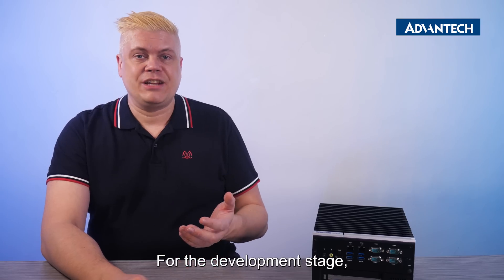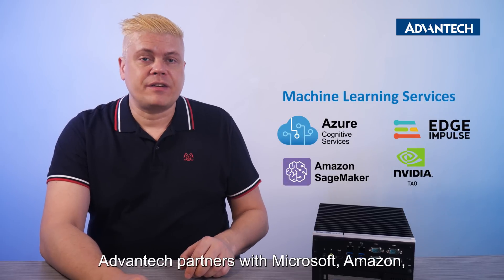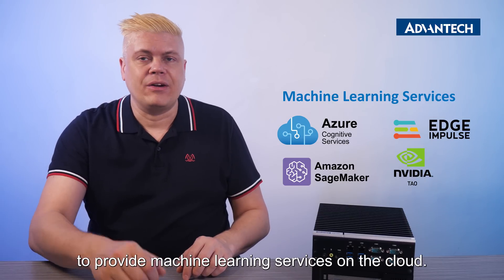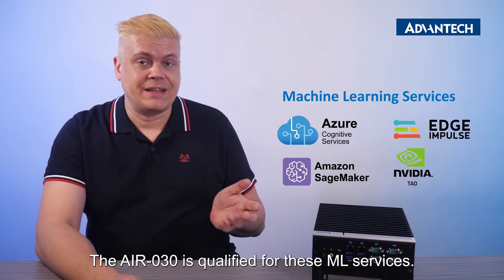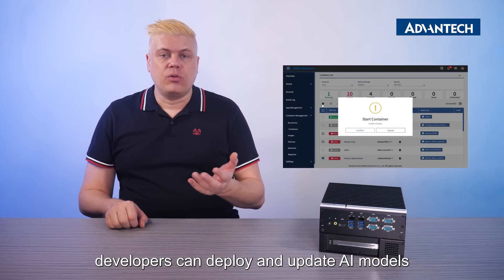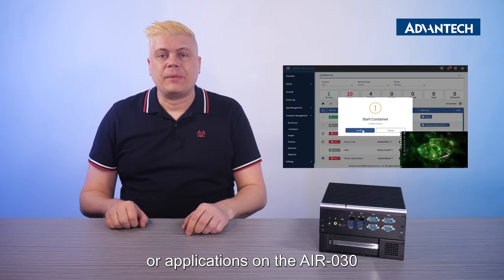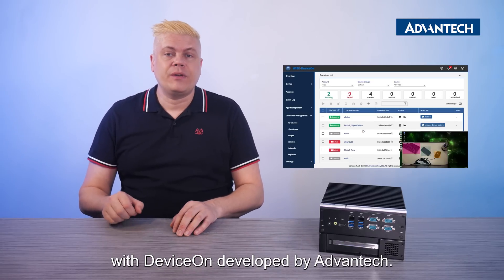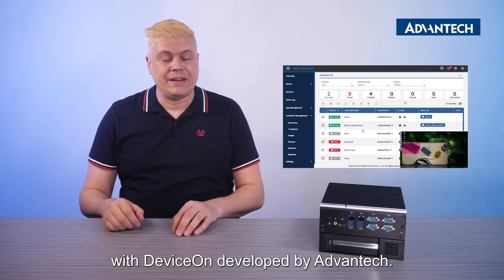For the development stage, Advantec partners with Microsoft, Amazon, Edge Impulse, and NVIDIA to provide machine learning services on the cloud. The AIR-30 is qualified for these ML services. In the deployment stage, developers can deploy and update AI models or applications on the AIR-30 through OTA or container management functions with DeviceOn, developed by Advantec.